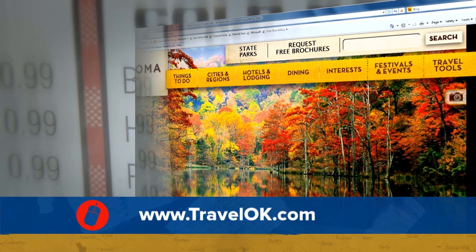If you're looking for great places to grab a bite to eat this summer, hop onto our website TravelOK.com and click on where it says dining. You can search by city or town, or by the type of cuisine you're craving.